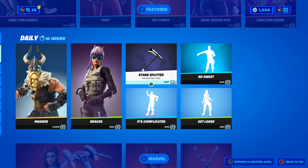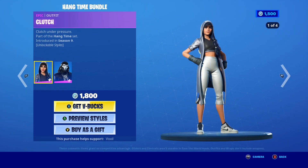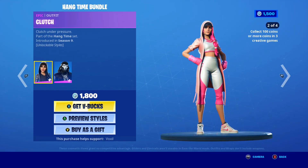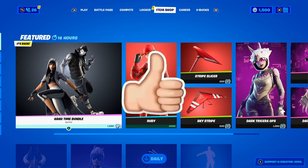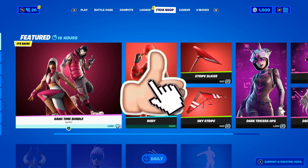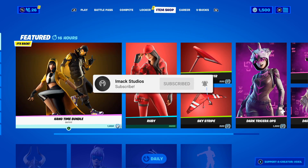Today's item shop is pretty sick — we have the very popular It's Complicated emote back, which is honestly pretty crazy, and the awesome Hang Time Bundle is back as well. How cool is that? If you guys want to gift it or anything else in the shop, all you have to do is drop a like on the video, subscribe with the post notification bell turned on, and comment your Epic Games username down below.